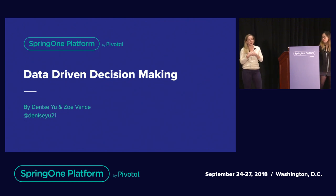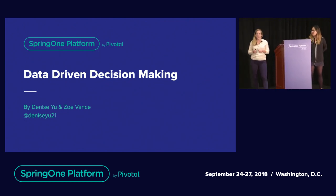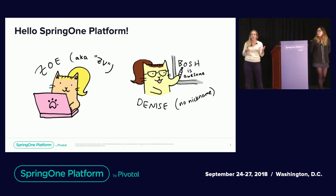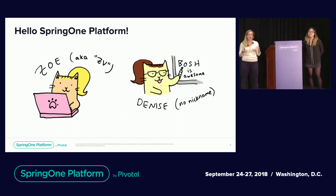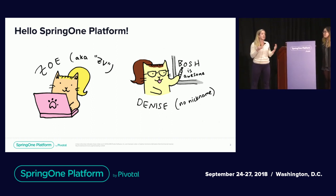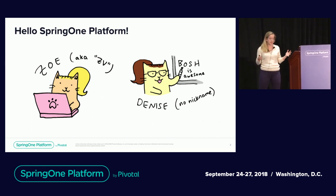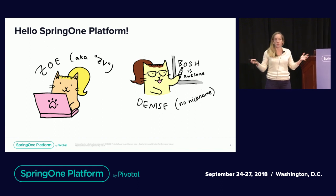Thank you so much for coming to our talk. We are talking about data-driven decision-making. I am Zoe Vance. I'm the product manager for RabbitMQ for PCF, and I've managed many products throughout my career. The motivation for this talk was that there are so many tools and frameworks that PMs use for products that are actually really helpful when thinking about other problems that the team faces. This talk is about how we can take some of the tools and frameworks that PMs use and expose them so that others can use them in your day-to-day work.